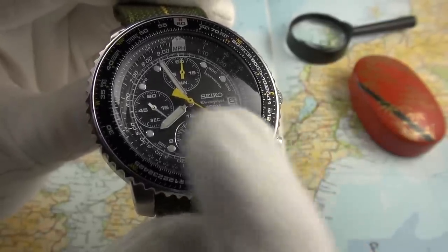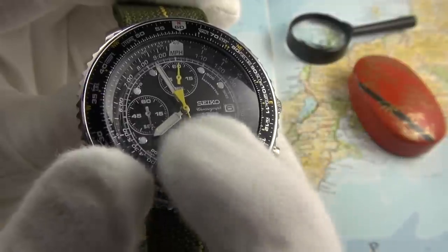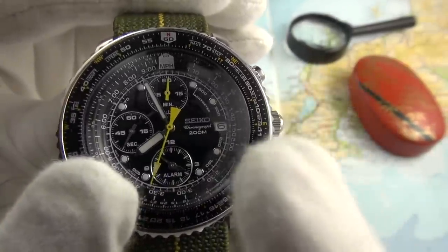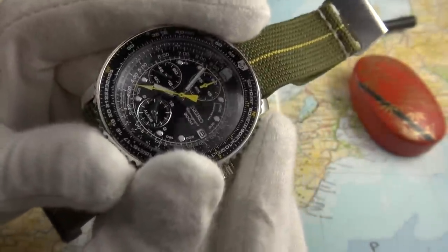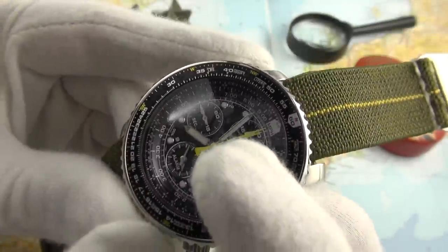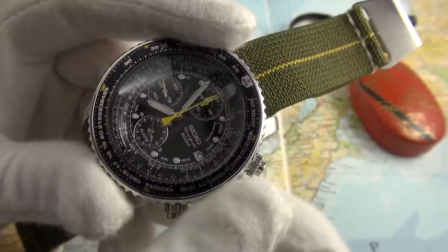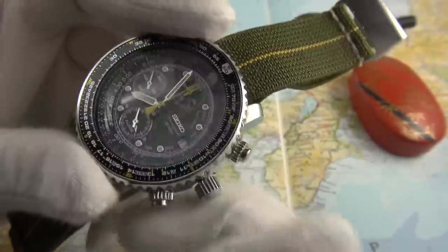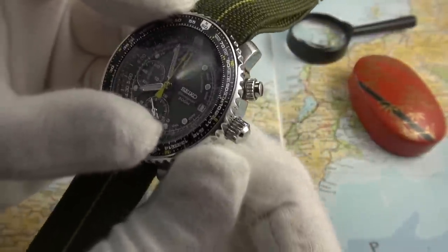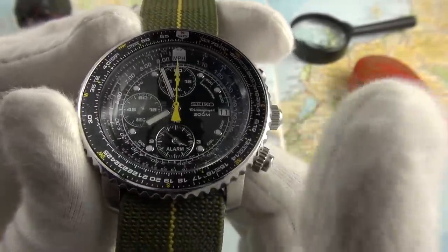The 7T62 is a fantastic movement. We have a two-handed sub-dial at the six that doubles as a second time zone and operates as an alarm. We have the seconds at the nine and then a 60-minute register at the twelve. We have the date, and it is hackable — if I pull out the crown all the way you'll see the seconds has stopped. At the first position, we get a very snappy quick-set with this calibre, clicking over nicely at midnight.